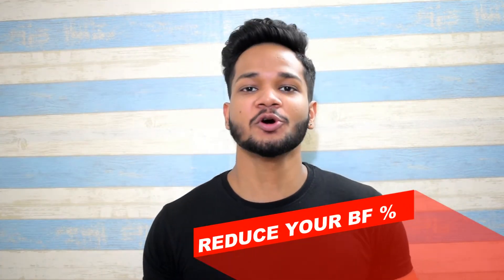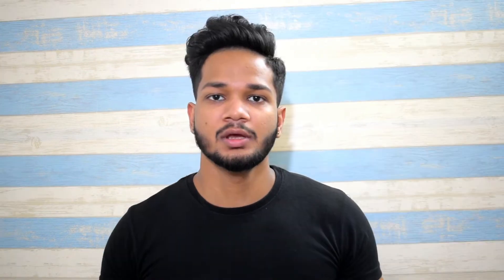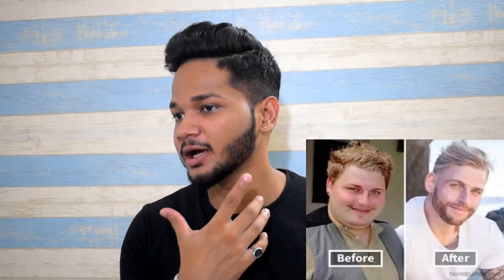Tip number one: reduce your body fat percentage. If you're really serious about looking attractive, this is the best possible tip I can give you. As your body fat reduces, your face fat also reduces, making your jawline appear more defined. For reducing your body fat percentage, start exercising, start eating clean food, and drop that junk food which contains a lot of sodium. Sodium makes your face retain water and feel bloated. Notice that sometime after eating a really salty meal, your face will look fuller.